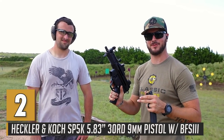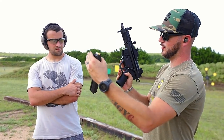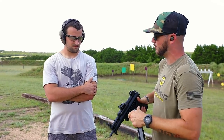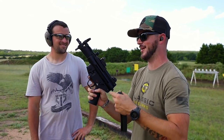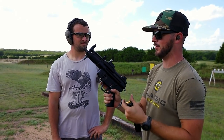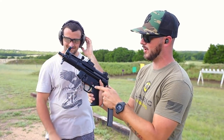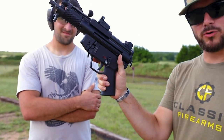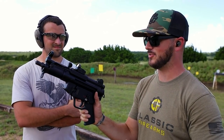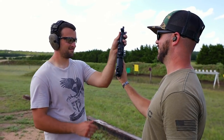Our number two gun is number one in everybody's heart — the MP5. You probably heard me say SP5, and that is the civilian variant that HK has recently started producing. This model specifically is the SP5K — shorter barrel, shorter components, shorter system, pretty much everything's shorter. It's a crazy recognizable, very popular 9mm sub gun. This one is semi-auto, but we've got Franklin Armory binary triggers installed. It has safe, semi-auto, and binary positions — when you pull the trigger it fires, and when you release the trigger it fires again. He's got to give it the HK slap.